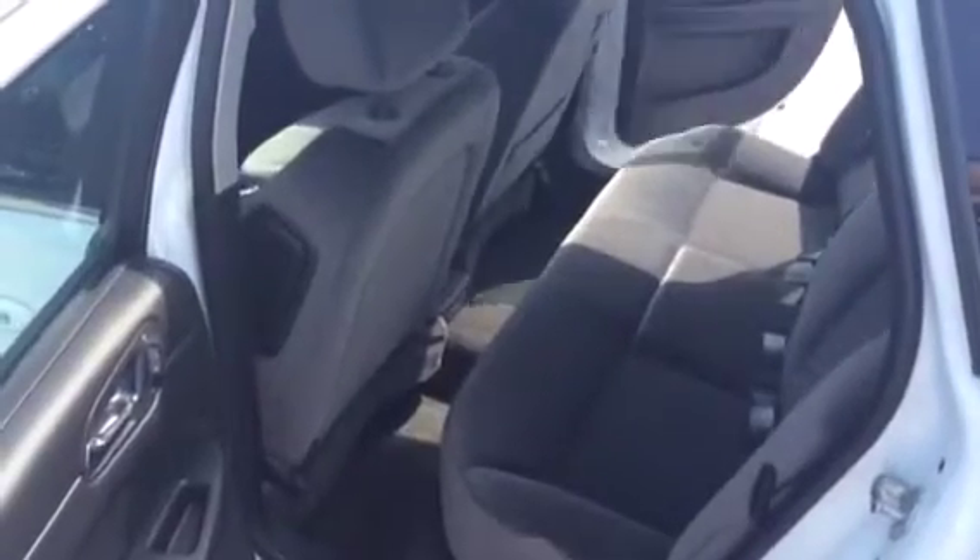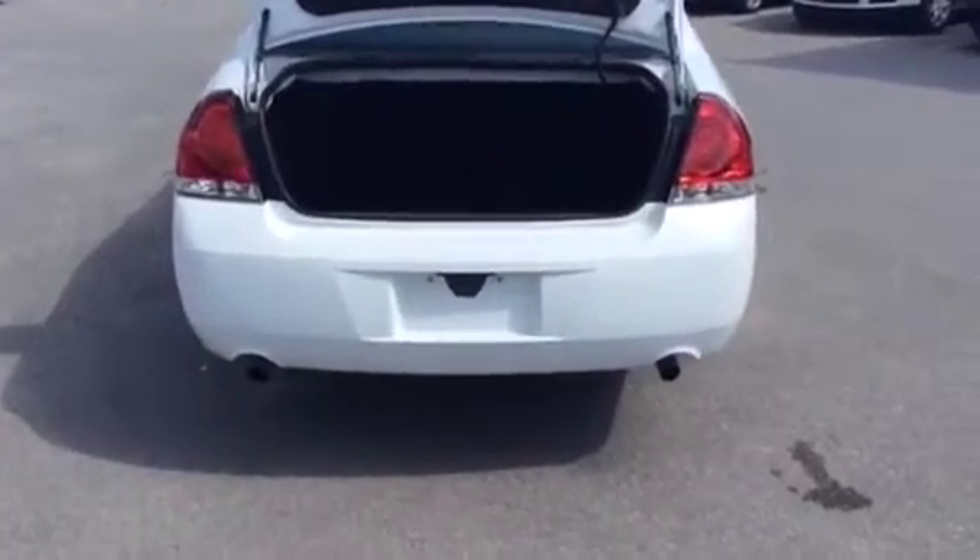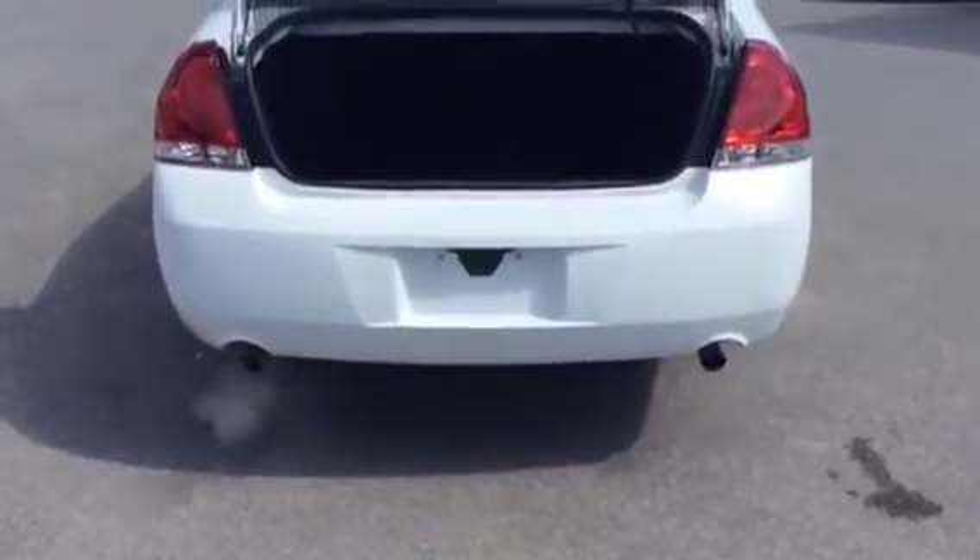Let's move to the trunk. At the rear, you can see it's got a dual-tipped exhaust system. Lots of space in this trunk — golf bag, luggage, groceries, you name it. Plenty of space for all your storage needs.